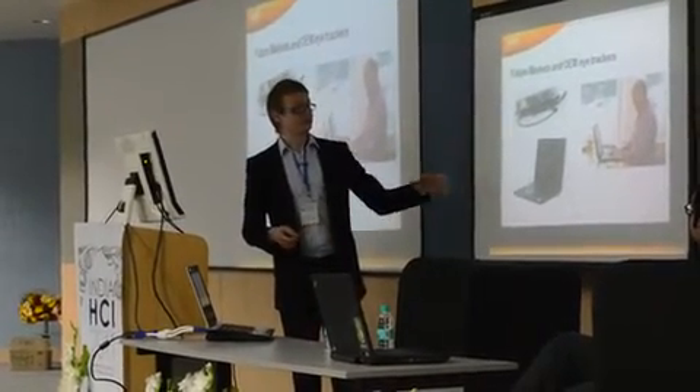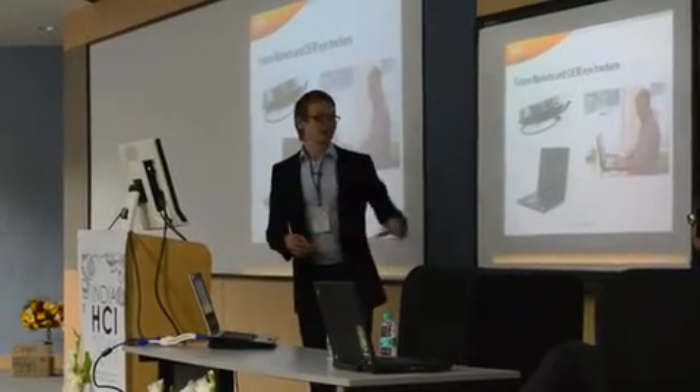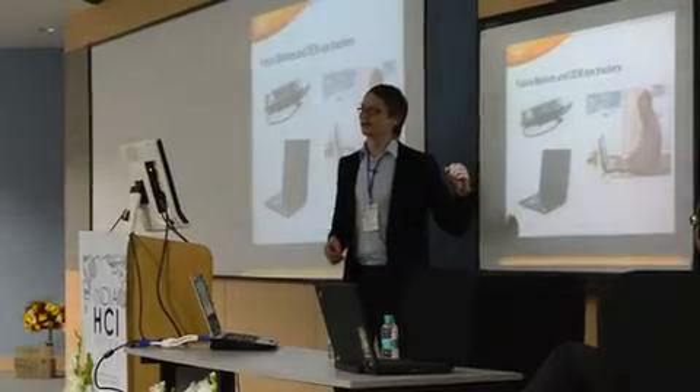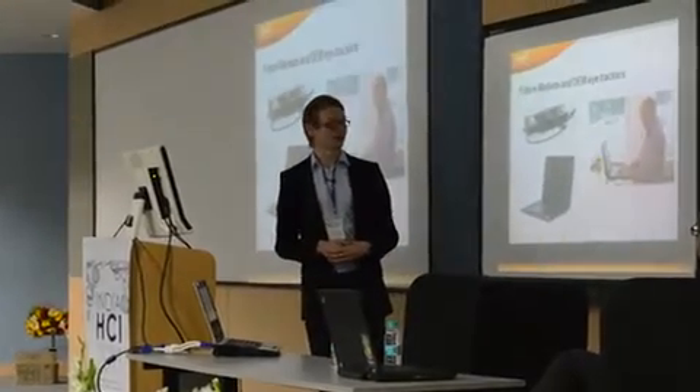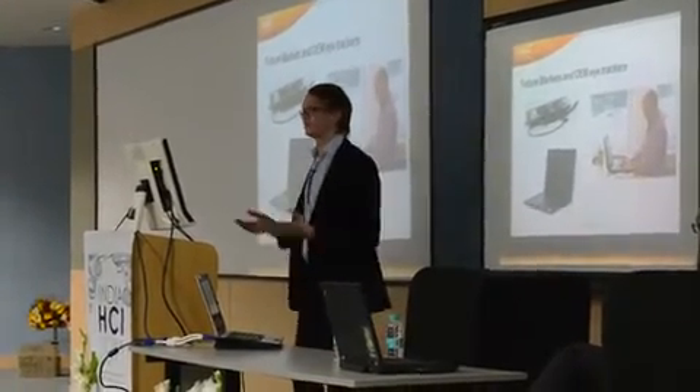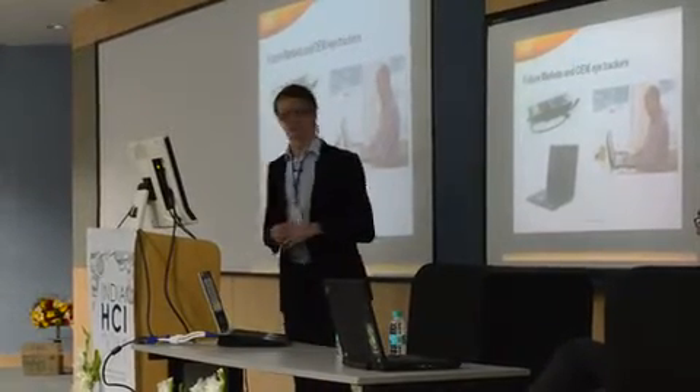Quite recently we released, for example, the first eye control laptop in collaboration with Lenovo. It's only a prototype, so you cannot go and buy it today. But maybe within one or two years it will be available on the shelves — and then you'll be able to deliver a presentation like this one by just using your eyes to control it.